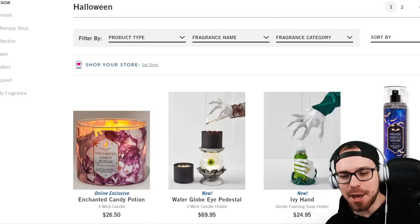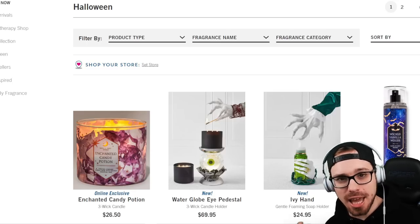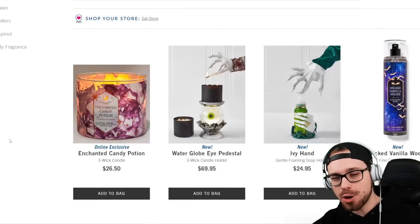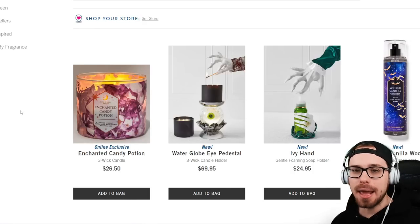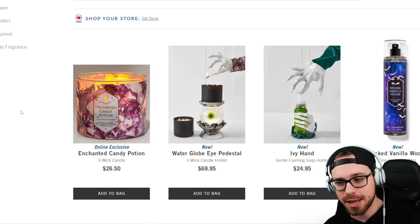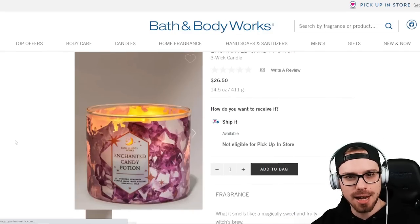Hello everyone, welcome back to the channel. Today we are looking at Bath & Body Works 2022 Halloween Selection and I'm quite excited about this. This just came online right now. I know it's been available to members for a little bit, but let's check it out. This stuff usually goes pretty fast. I'm gonna go ahead and put a link in the description if you want to take a look, and I will be making an in-store vlog. But the online offers — worth noting that some of this stuff is exclusively online. So let's take a look and I'll leave you that link in the description.